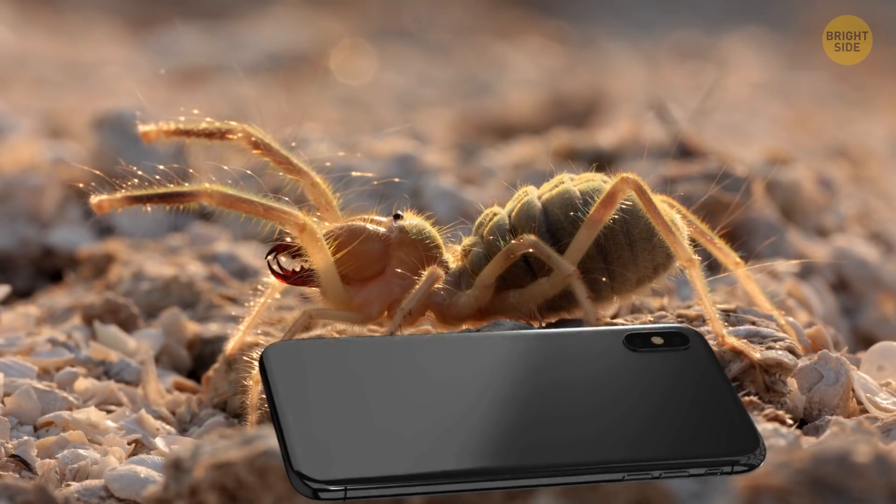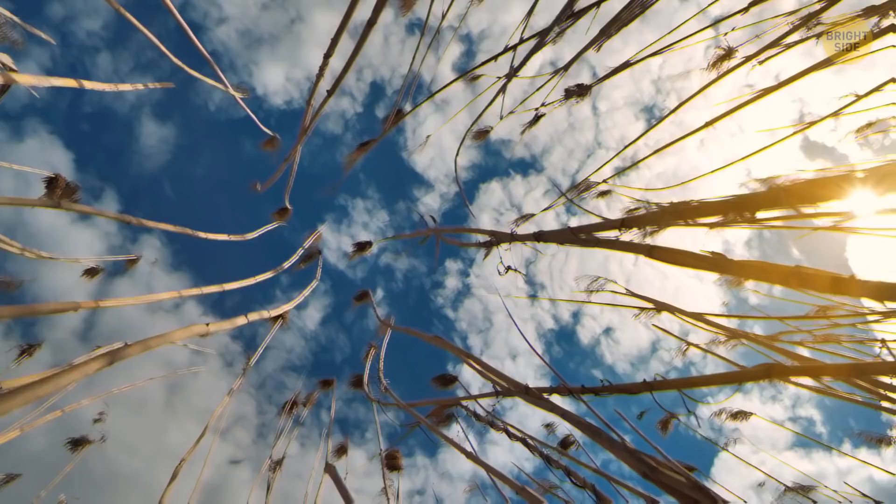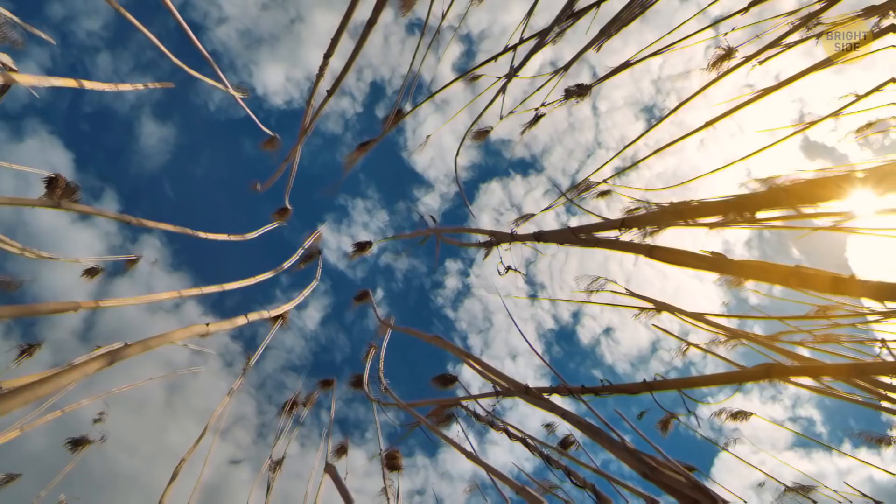Camel spider. This insect, about the size of a phone, is somewhere between a spider and a scorpion. Its hairy legs look scary, but its bite's not that dangerous. It prefers hot and dry weather, so bear that in mind when you're planning your next picnic.